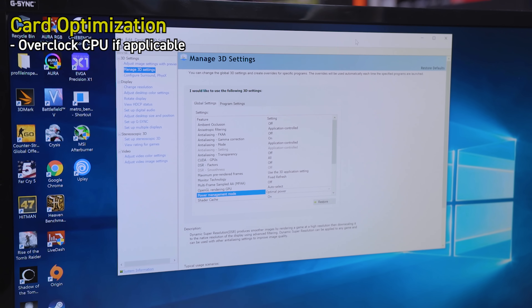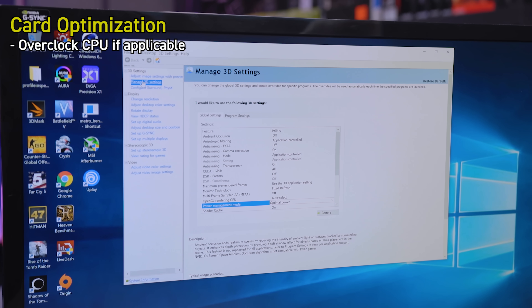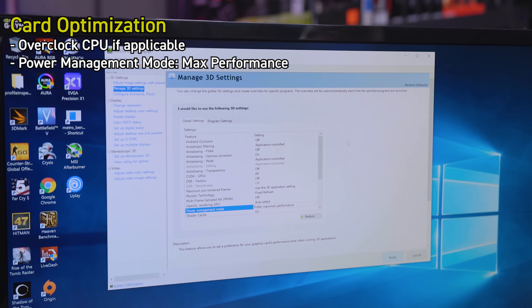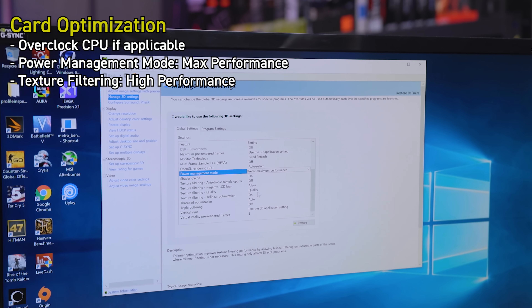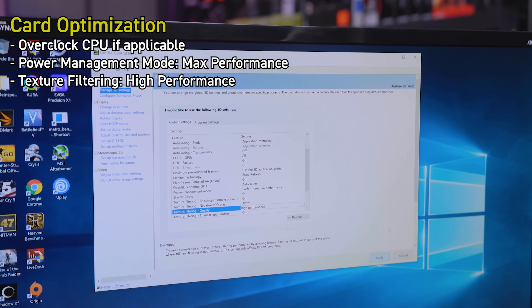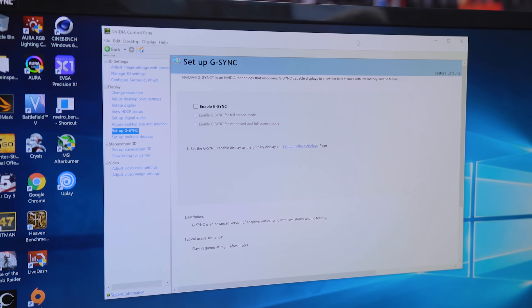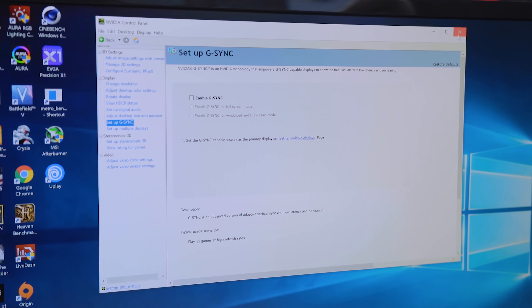You're going to want to overclock your CPU because IPC on AMD and Intel are very similar now, so you want more clock frequency — get it as high as you can to help handle the refresh rate. Also, go into the NVIDIA control panel, manage 3D settings, and make sure power management mode is set to maximum performance. You also want to change texture filter quality to high performance. These changes will increase performance without any noticeable visual difference. And for testing reasons, we don't want G-Sync enabled because we don't want anything potentially limiting our frames per second.